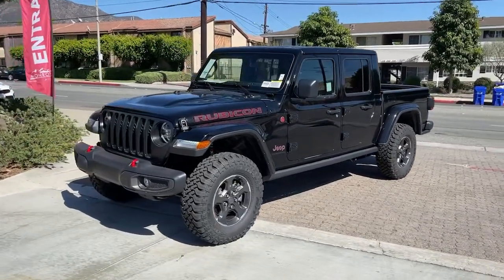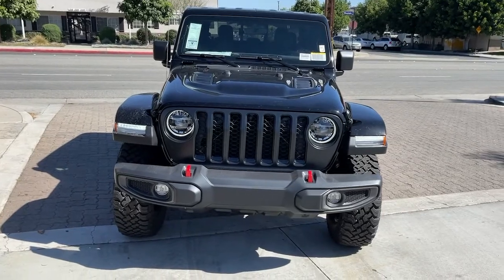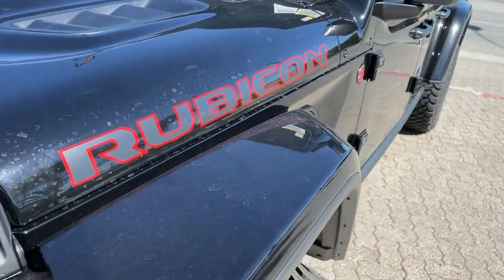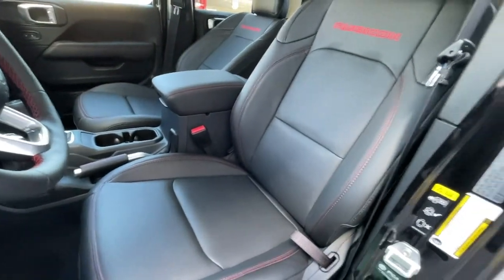These are just some of the great options this vehicle comes with: keyless entry, backup camera, heated mirrors, keyless start, four-wheel drive, satellite radio, fog lamps, multi-zone AC, Bluetooth connection, and steering wheel audio controls.